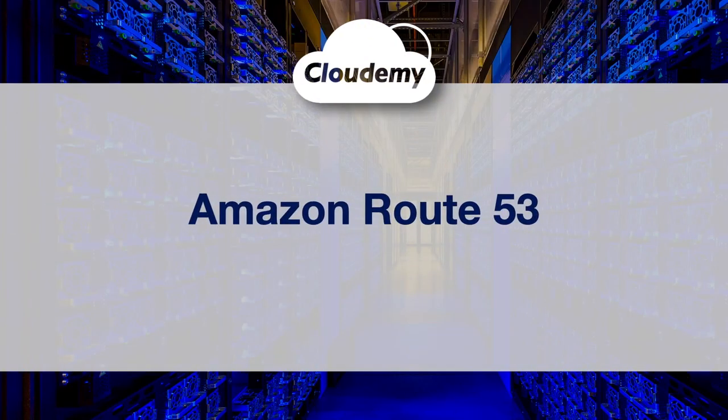Hey guys, welcome back, I'm Jay. In this episode, we're gonna look at AWS DNS service, Amazon Route 53.